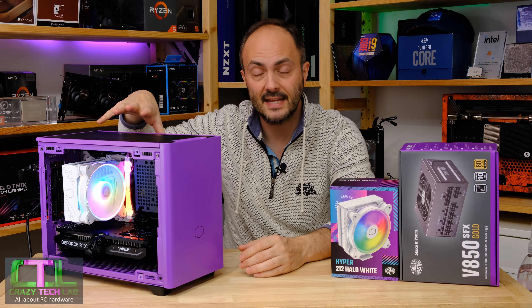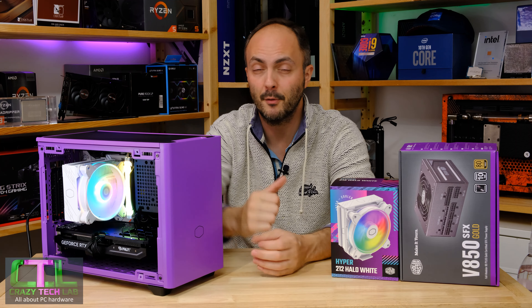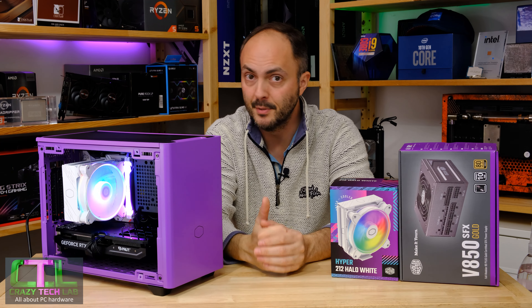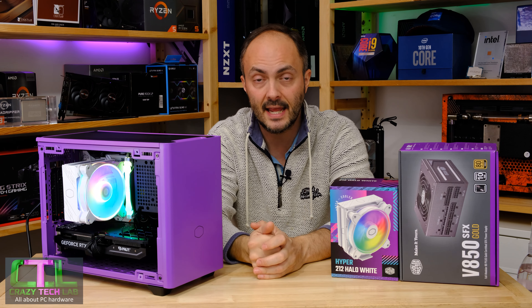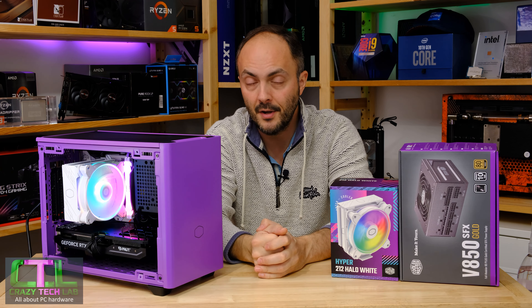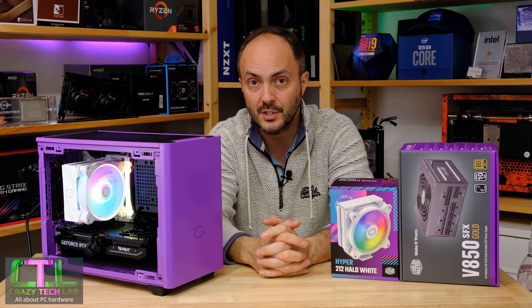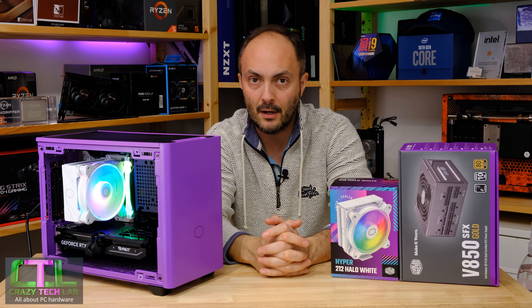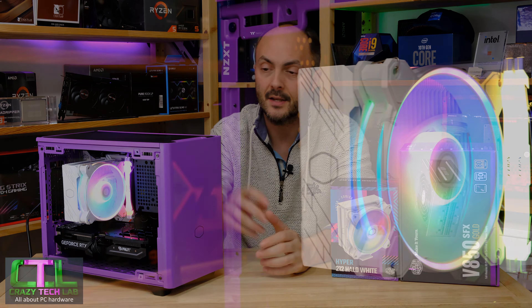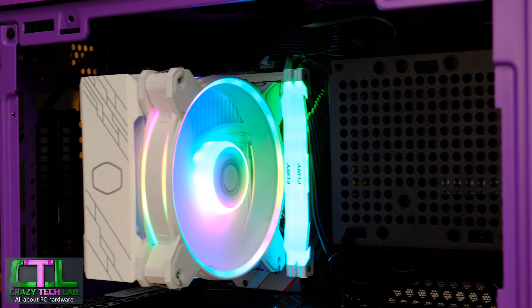In terms of aesthetics, I think you'll agree it looks pretty awesome. Performance is not amazing but very acceptable. Noise quality and noise levels are absolutely fantastic, and the price is pretty much spot on. I'm looking forward to using this in a few upcoming builds, and I think you'll agree it looks absolutely fantastic in the Cooler Master NR200P.